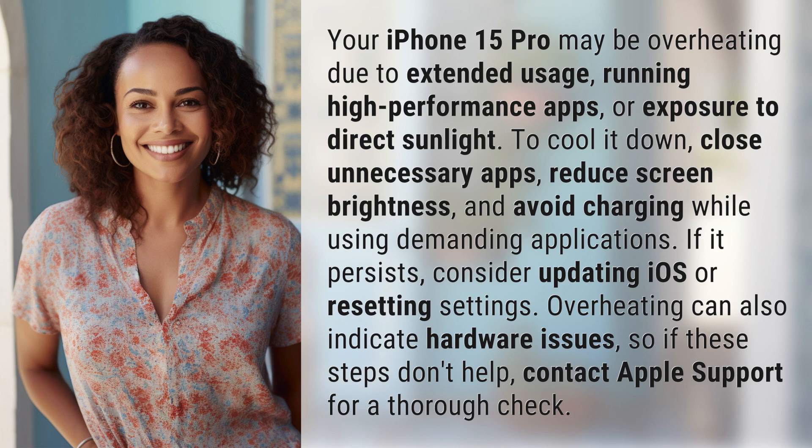Overheating can also indicate hardware issues, so if these steps don't help, contact Apple Support for a thorough check.